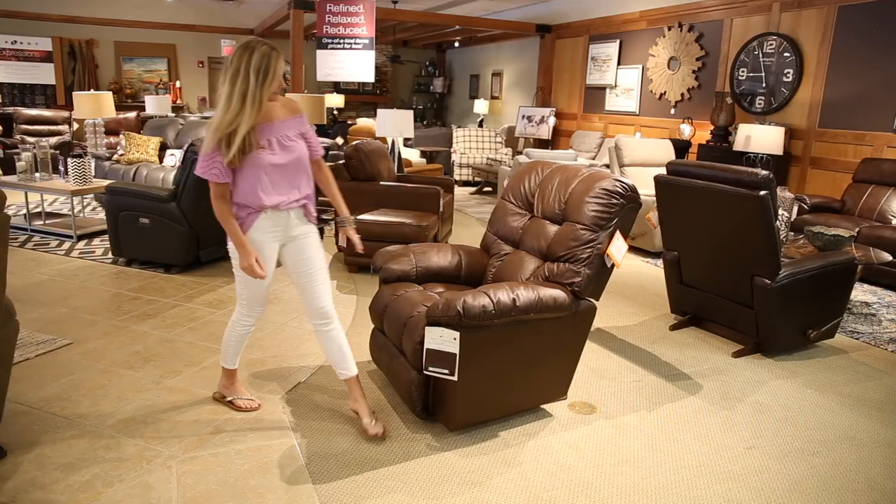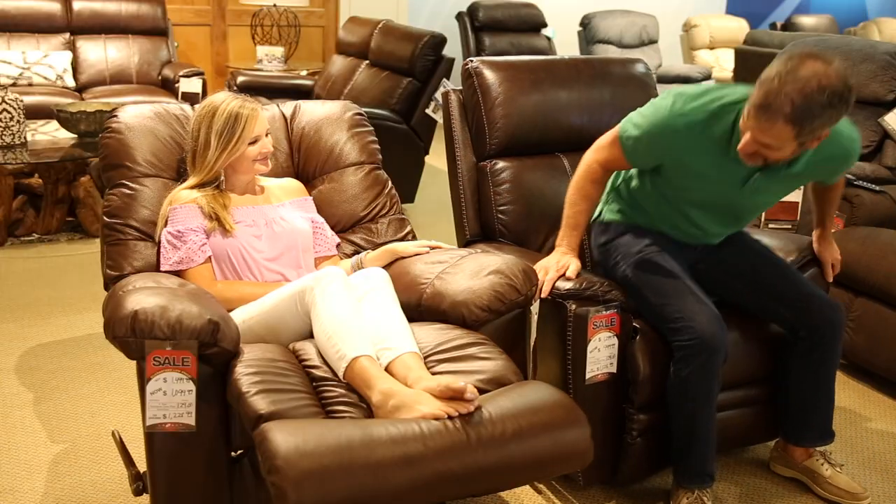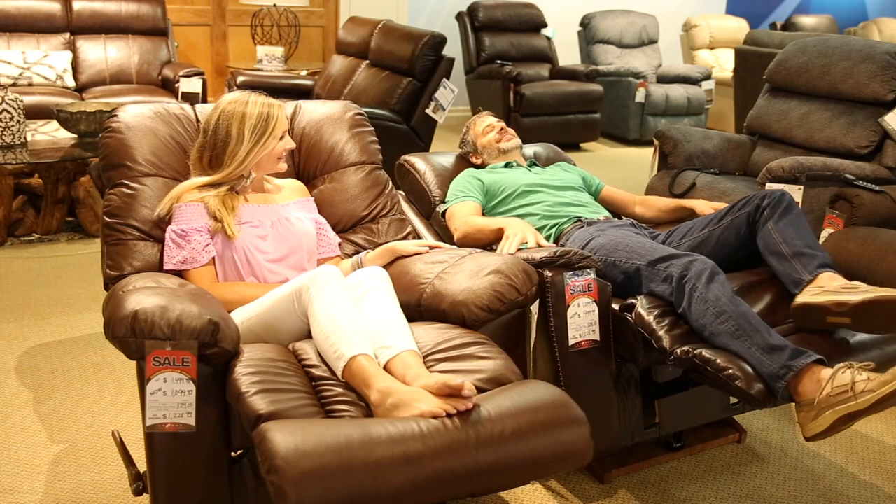One of my favorite things as a kid was being able to go to my grandparent's house and sit in their La-Z-Boy. You were king of the world as you reclined back and just got to observe everything going on. It's the best.